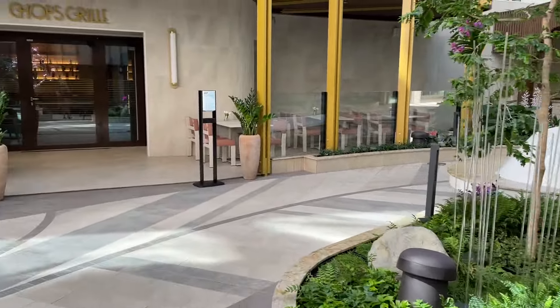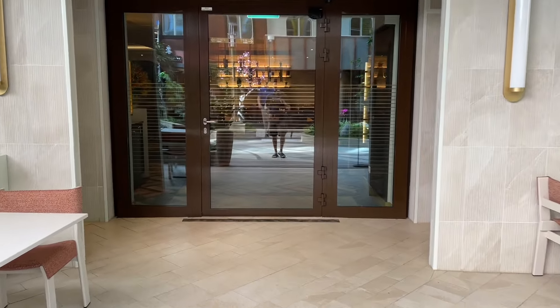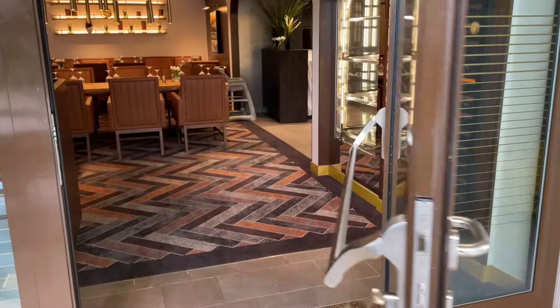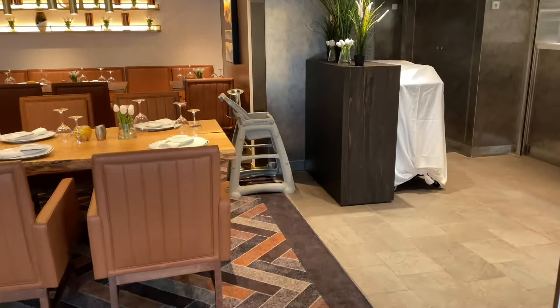And last but not least, right across from Izumi Hibachi is Chop's Grill — this is the steakhouse for any steak lovers watching. This is where you want to come and check it out. I love that these doors open by themselves. This is where you can get your amazing steak experience with the ambience and dinner entertainment as well. Definitely come check out Chop's Grill here in Central Park.